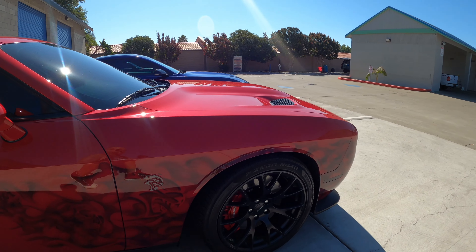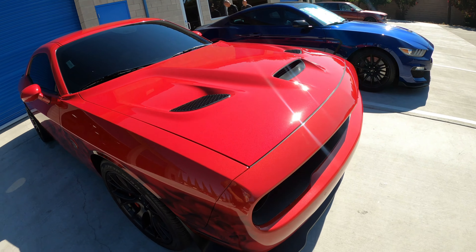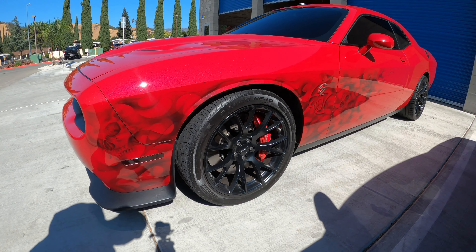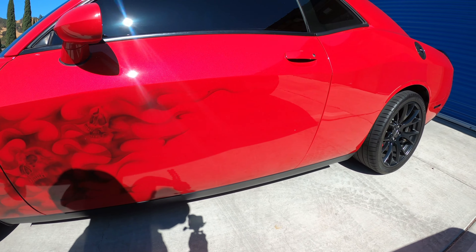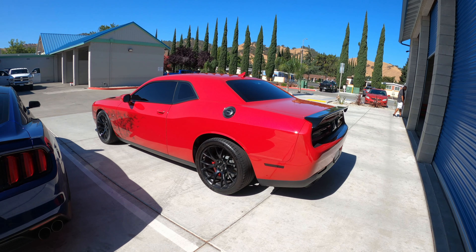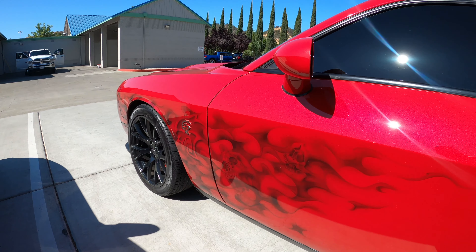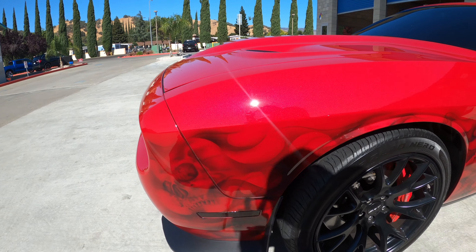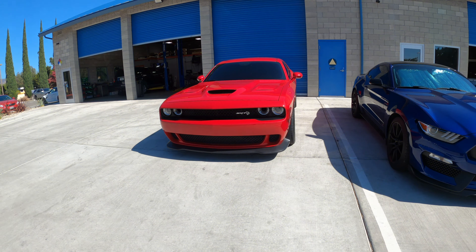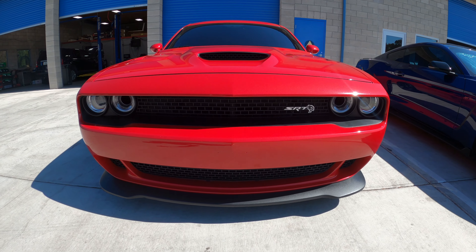The front one looks like it's squatting right now, but that's only because it's slanted on the driveway. So we got the gap in there, and we're going to close the gap today. We're going to close this gap and get this bad boy dropped. Here's what it's looking like now — when we're done here, this will be an entirely different car.